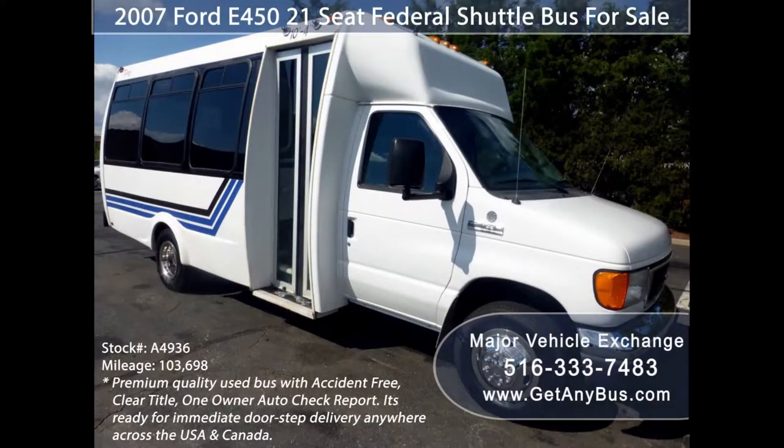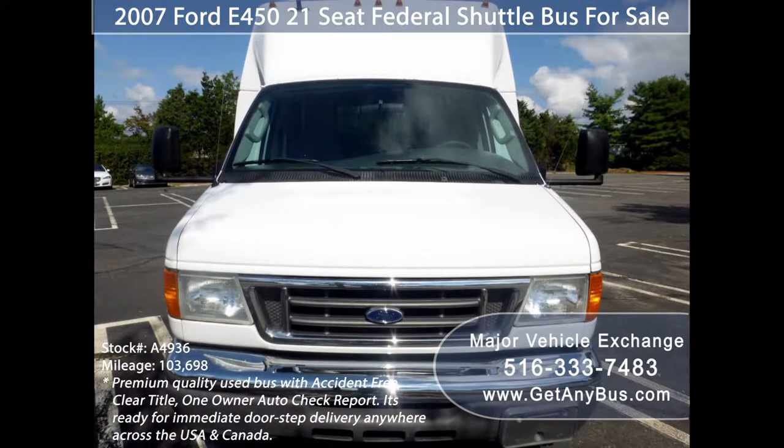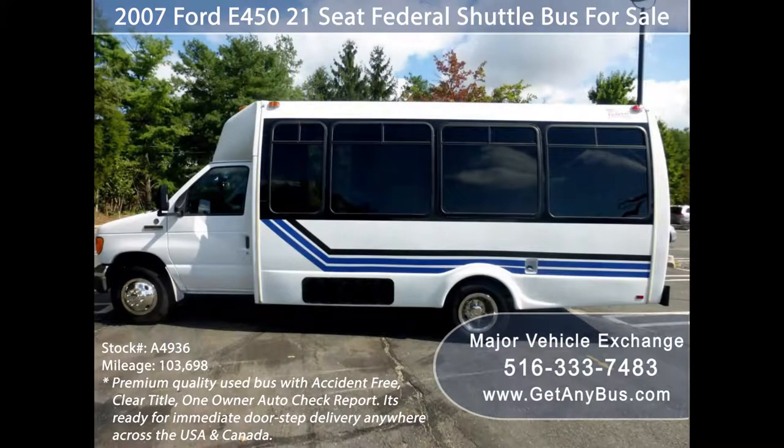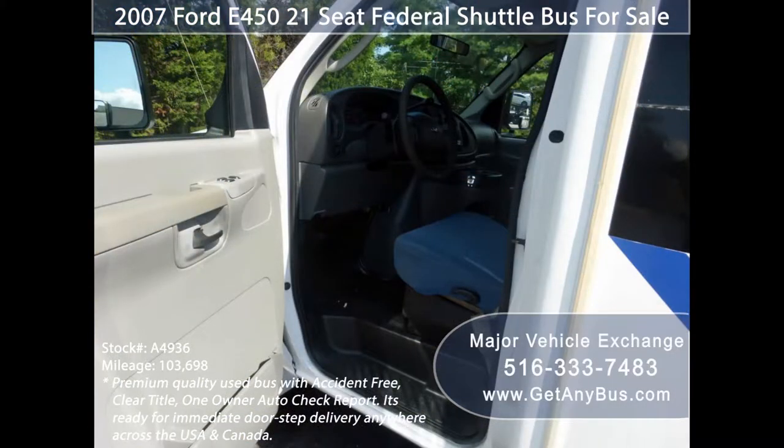Major Vehicle Exchange presents a 2007 Ford F-450 21-seat federal shuttle bus for sale, stock number 84936. This premium quality used bus has an accident-free clear title, one-owner Autocheck report. It is fully reconditioned and ready for immediate doorstep delivery anywhere across the USA and Canada.